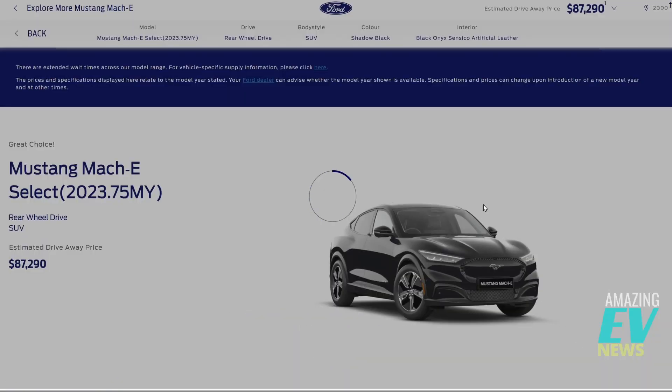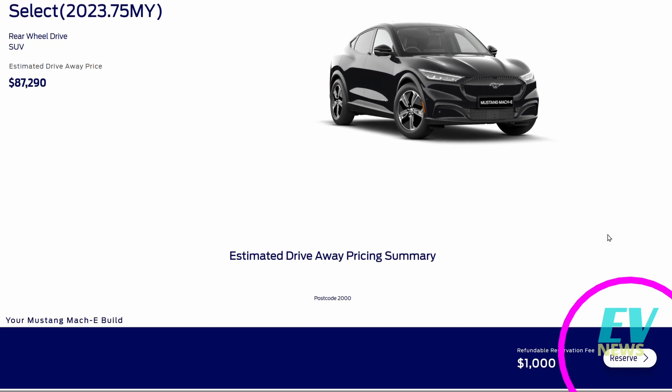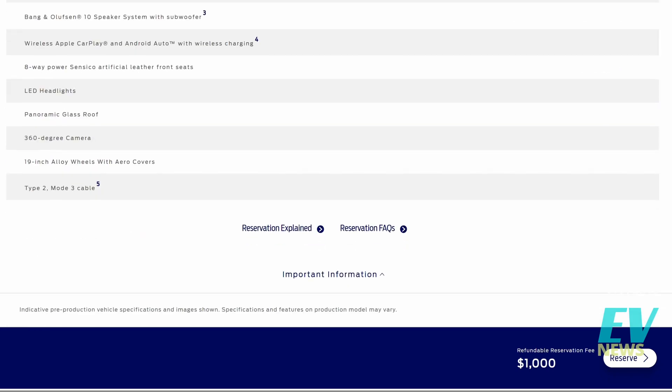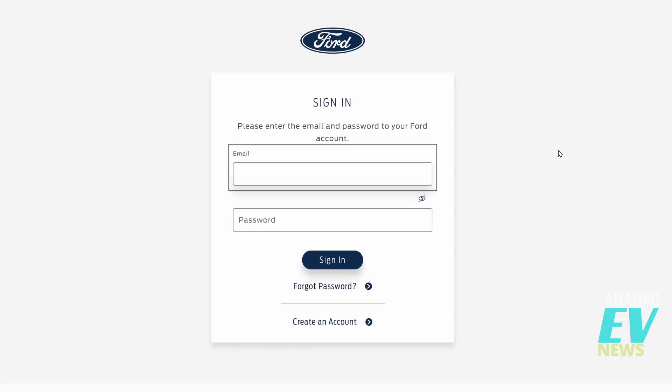In summary, you've chosen a Ford Mustang Mach-E Select rear-wheel-drive SUV. Estimated drive-away price — remember this is New South Wales, Australia — $87,290. You put your $1,000 deposit down here, reserve your car, and here's the full summary with all the details outlined before. You'd need to establish a Ford EV account, put your money down, place your order, and no doubt get notifications in a couple of months when it's ready to pick up.